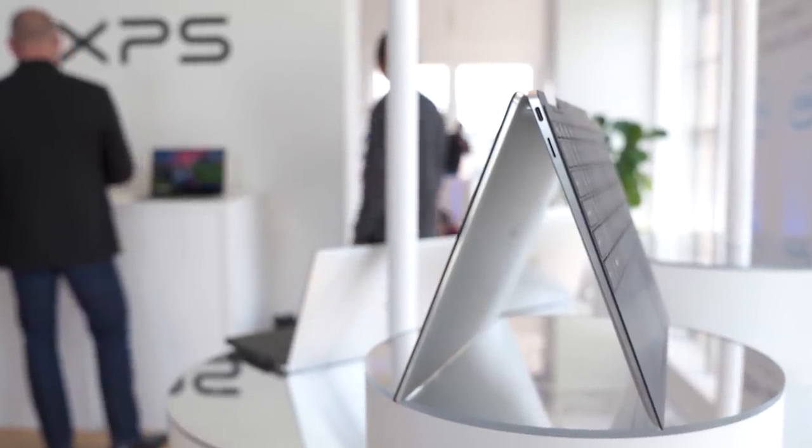All right, so there's a quick look at the new Dell XPS 13 2-in-1. If you have any questions about it, just go to the description below and we'll have all the links and info that you need. Otherwise, leave me a comment and tell me what you think. Thanks for watching. Take care, everyone.